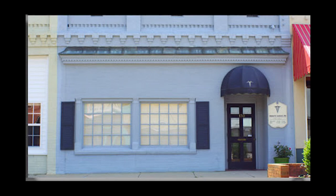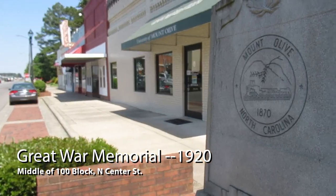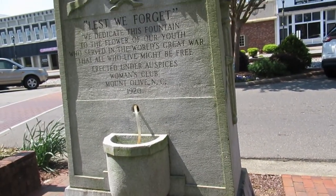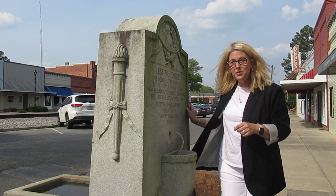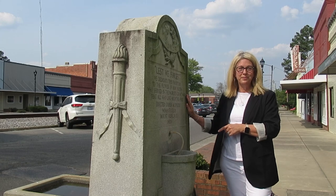The War Memorial was built in 1920 and sponsored by the Mount Olive Women's Club in honor of our World War I veterans. It was originally located in front of the Flowers Wooten Holmes House and relocated to this site in the middle of the 100 block on North Center Street in 1978. As you can see, on the street side the water fountain is for the mules and horses, but on the sidewalk side it's for people — very practical.